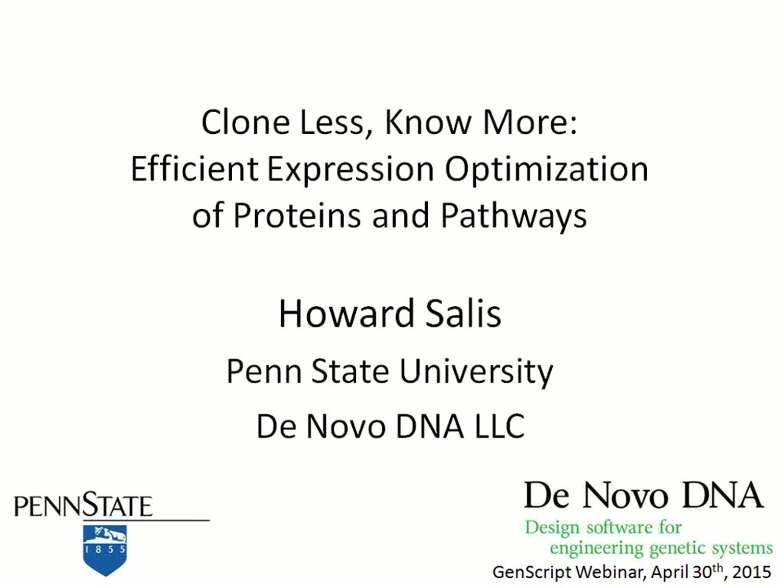Thank you very much for the warm introduction and for the opportunity to speak with you today. My name is Howard Salas. I'm an assistant professor at Penn State University in the Biological Engineering and Chemical Engineering Department. Today I'll be speaking about how our automated design methods for designing DNA sequences allows you to systematically optimize and engineer both single protein genetic systems as well as multi-protein genetic systems like metabolic pathways. We really like the phrase 'clone less, no more,' because at the end of the day, we don't want to clone thousands of different genetic variants. We want to reliably predict and control protein expression in order to engineer a small number of genetic systems and have them work really well.